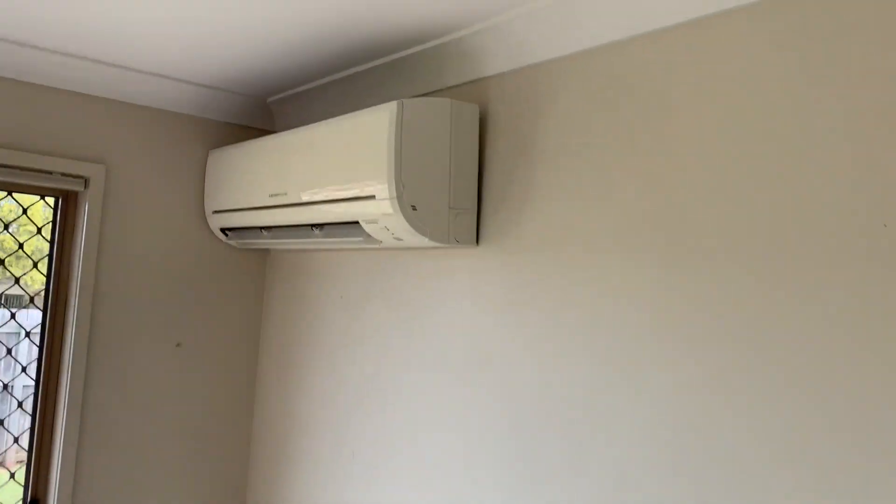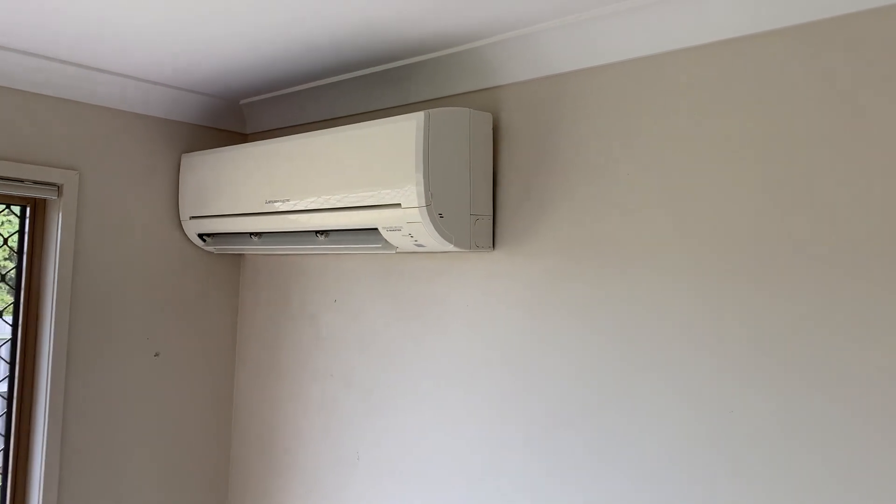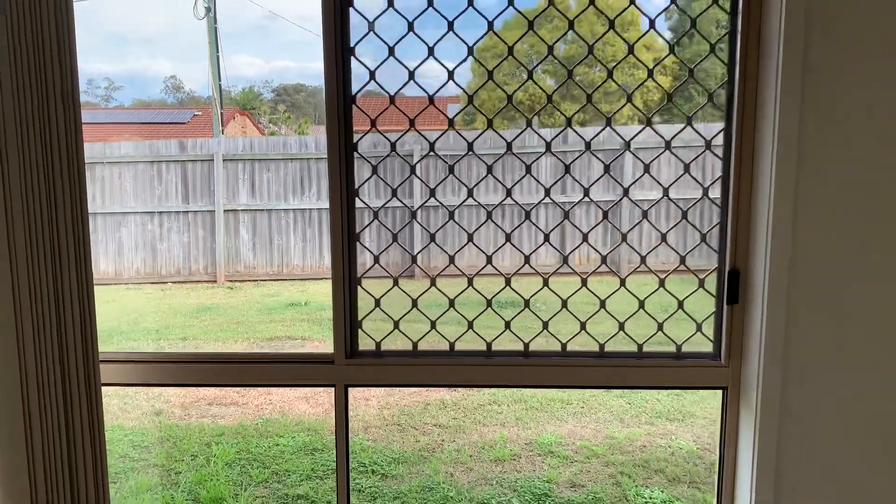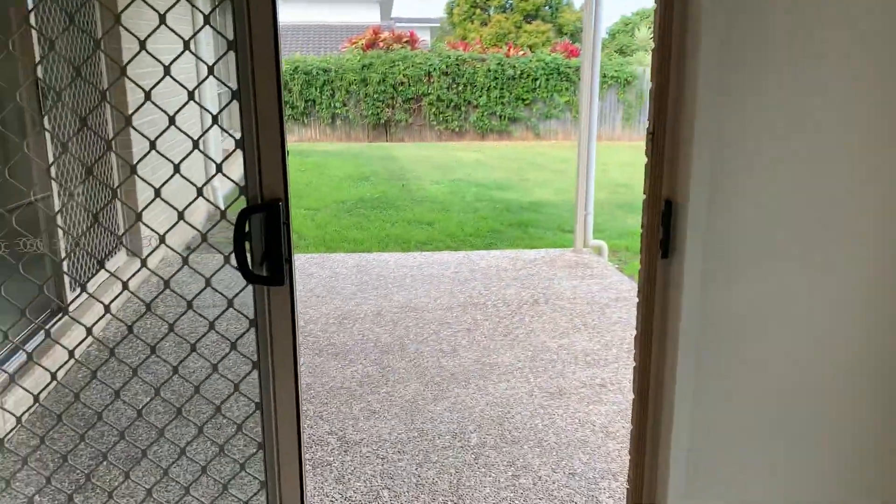Dining room has quite a large reverse cycle air conditioner which services most of the living areas. Dining overlooks the yard with access to the patio.